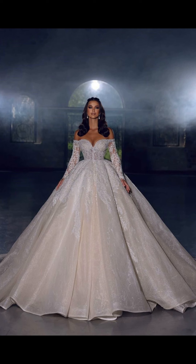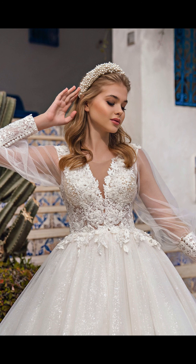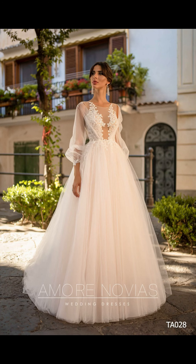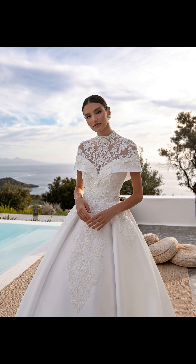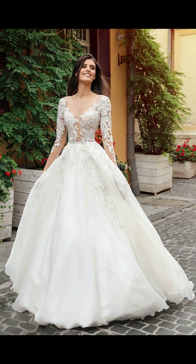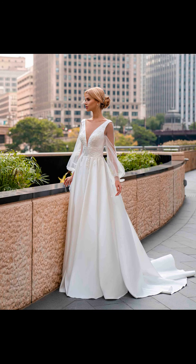First up is the timeless and elegant ball gown. This dress features a fitted bodice and a voluminous skirt, creating a fairy tale-like silhouette. The ball gown is perfect for brides who want to feel like a princess on their special day. It features intricate lace detailing on the bodice, adding a touch of romance. The sweetheart neckline enhances the femininity, while the cascading layers of tulle create a dramatic effect.